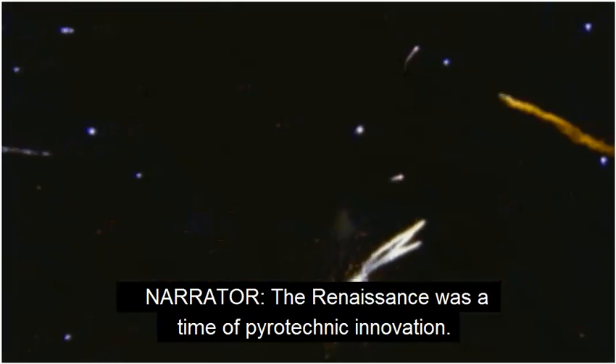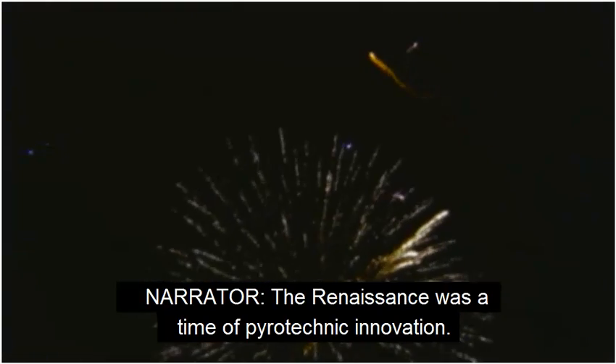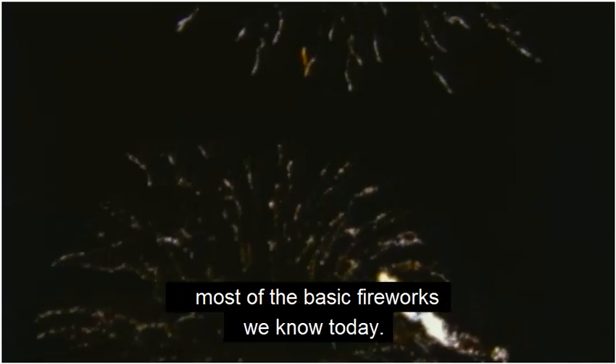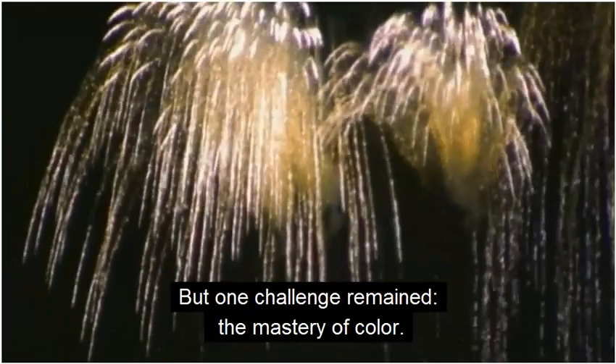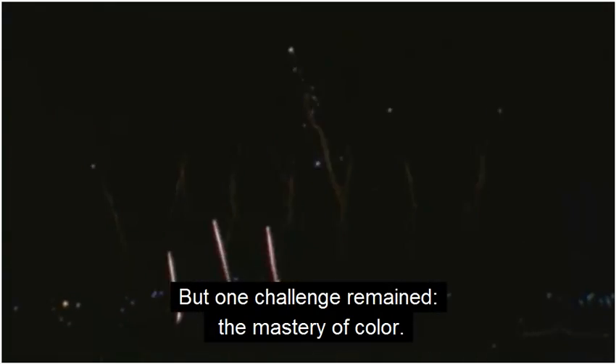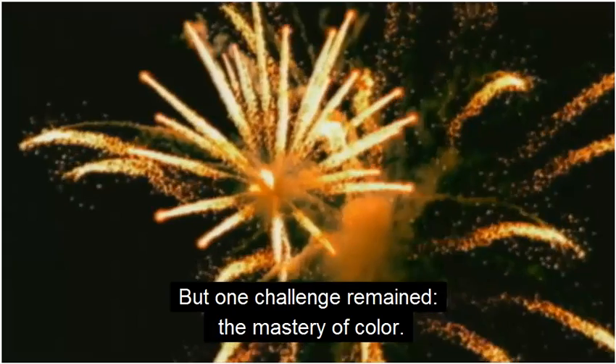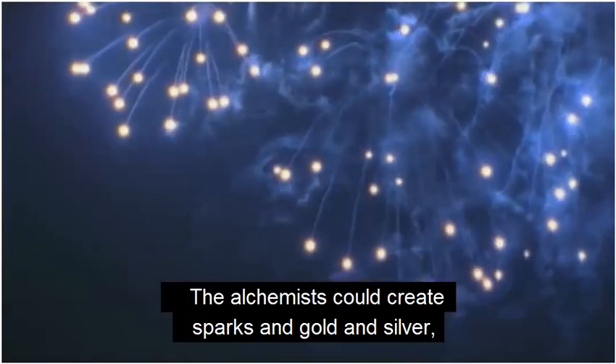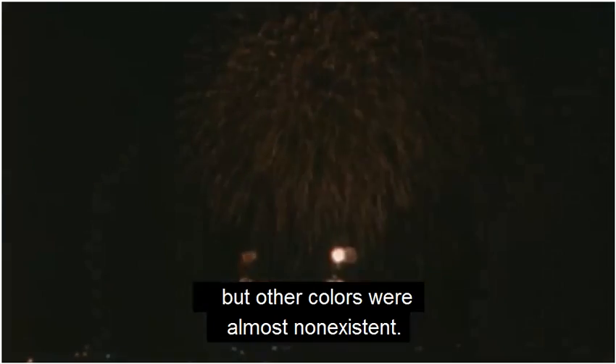The Renaissance was a time of pyrotechnic innovation. In the 200 years that followed, Italian artisans developed most of the basic fireworks we know today. But one challenge remained: the mastery of color. The alchemists could create sparks in gold and silver, but other colors were almost non-existent.